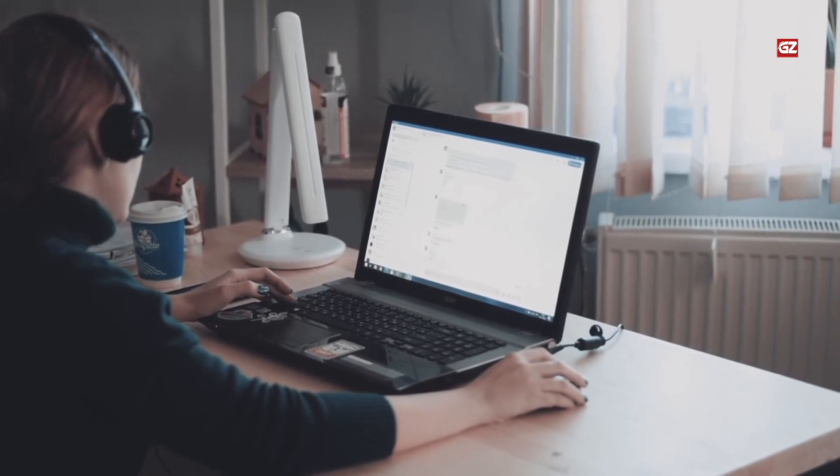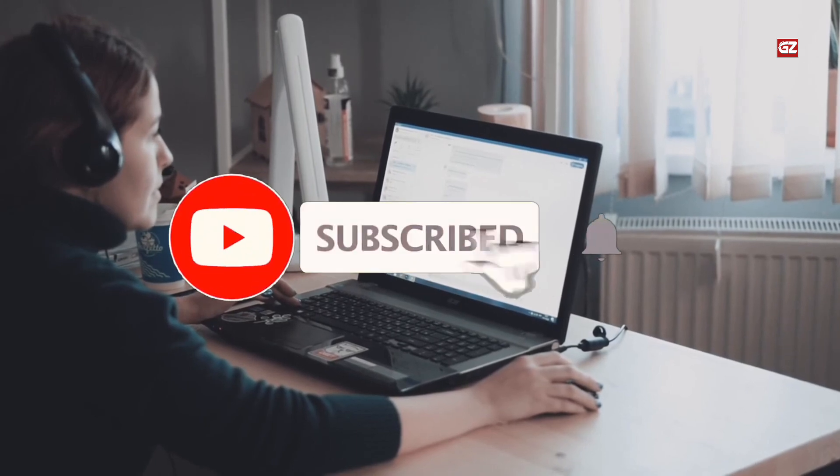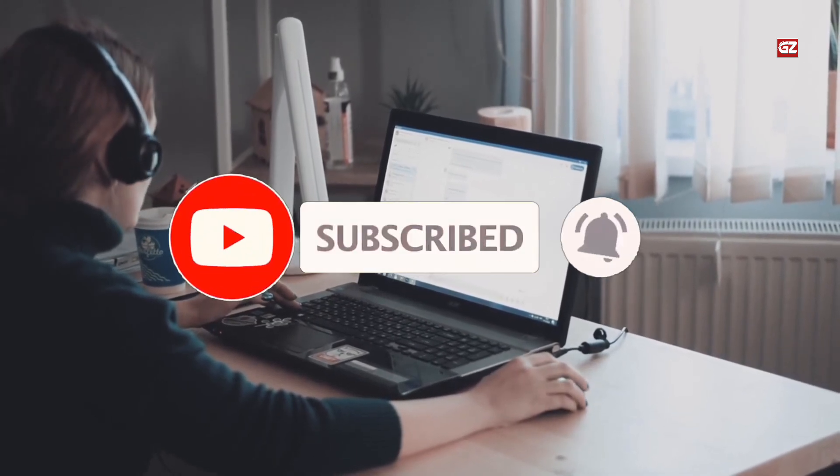I hope you liked all of these. If yes, then don't forget to like, share, and comment. Also, make sure to subscribe to GuideZoo for the latest videos.